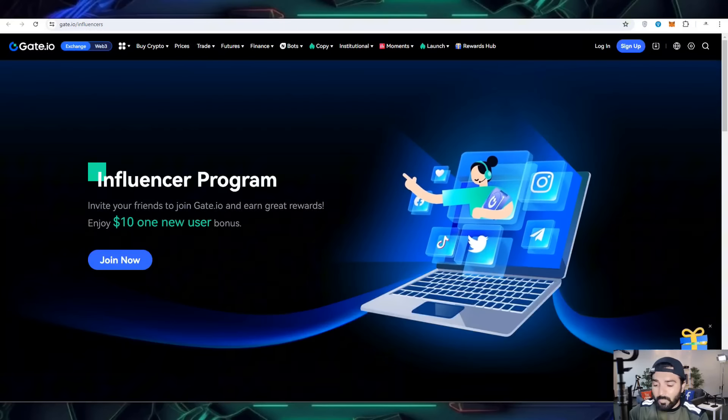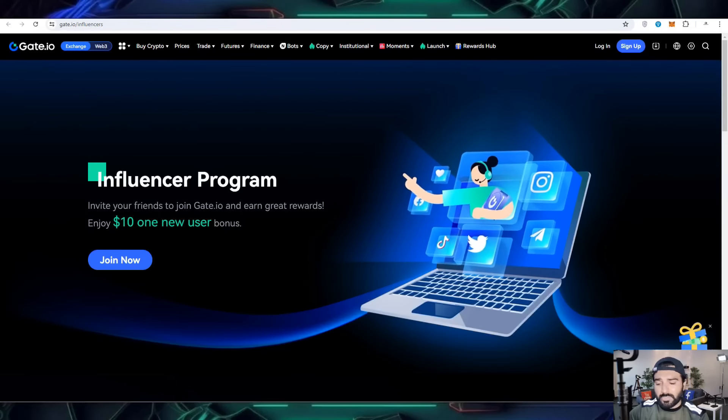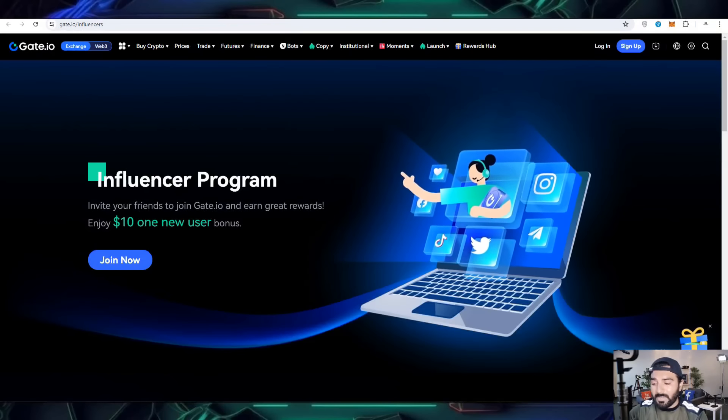I hope you have a clear understanding of how you are going to participate in the airdrops as well as the Gate.io exchange and trading platform by which you can make money. See you soon in the next video — take care, goodbye.